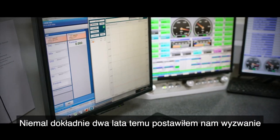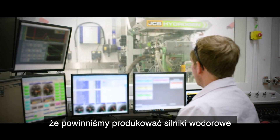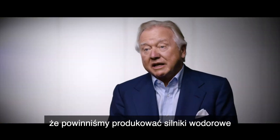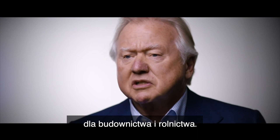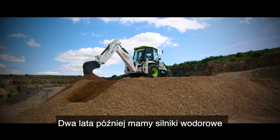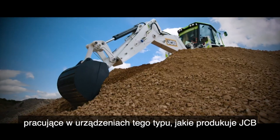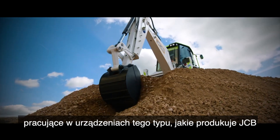Two years ago, almost to the day, I set the challenge that we should be making hydrogen engines for the construction industry and for agriculture. Two years later, we have hydrogen engines working in the kind of equipment that JCB makes.